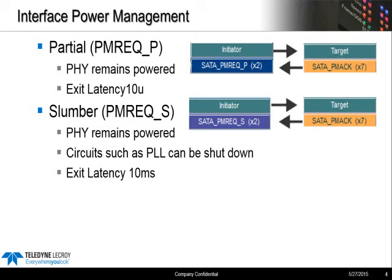Before 2011, what we saw was partial and slumber modes. These are the main power management commands, which are sent by the link layer. Both sides are capable of issuing the PM requests, and there's always an acknowledgement needed from the far end — there's a handshake. With today's PCs, partial mode gets used almost continuously by AHCI on both the laptop and the desktop, with very low exit latency of about 10 microseconds. Slumber mode is also widely used now.